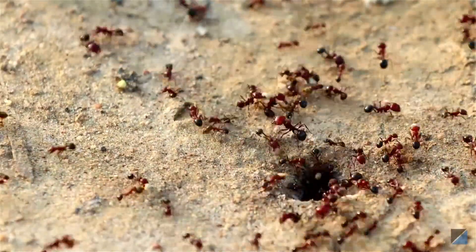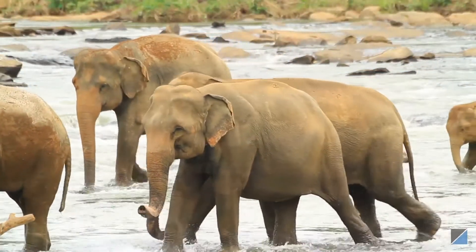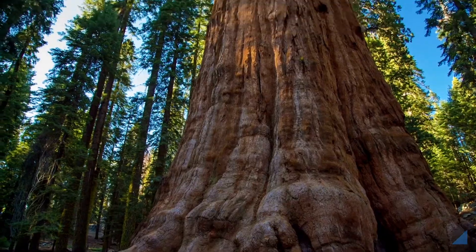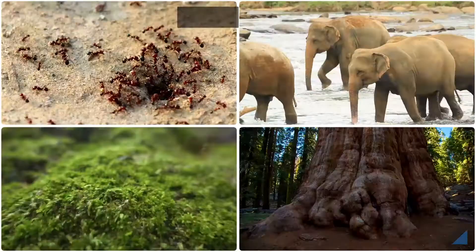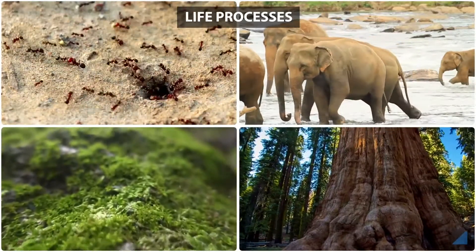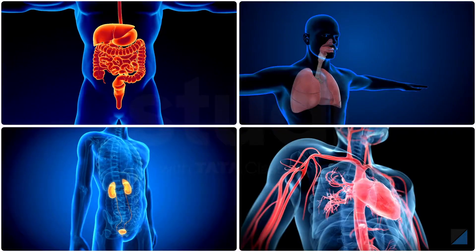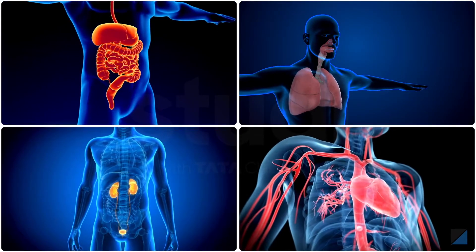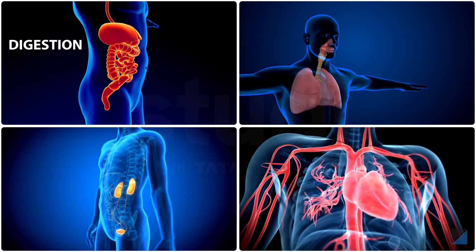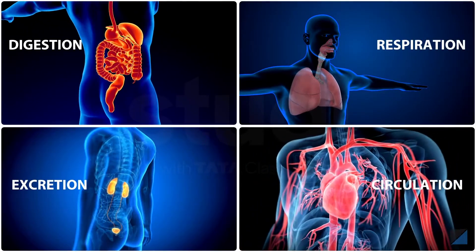There are millions of living things on earth — from ants to elephants, from tiny mosses to the giant sequoia. All these living things carry out certain life processes regularly which enable them to stay alive. Can you name a few processes? Well, there's digestion, respiration, circulation, and excretion.